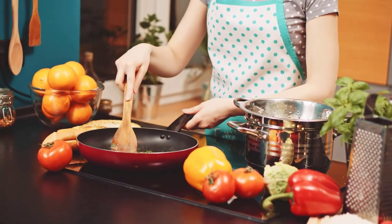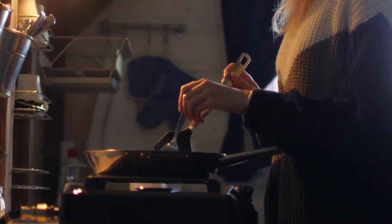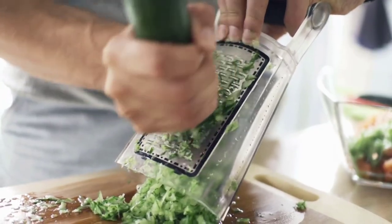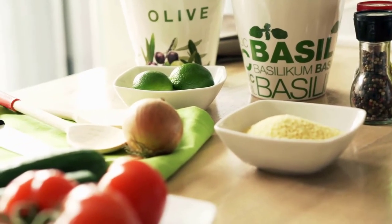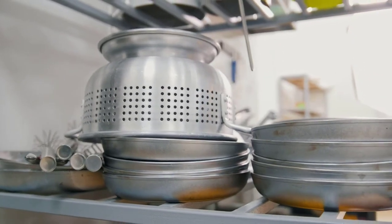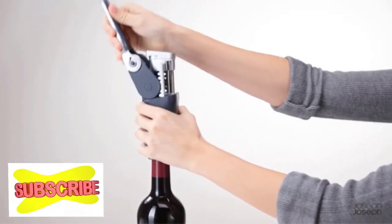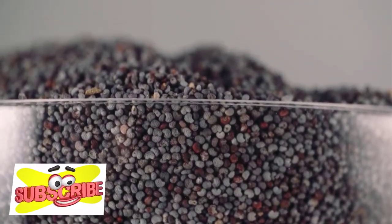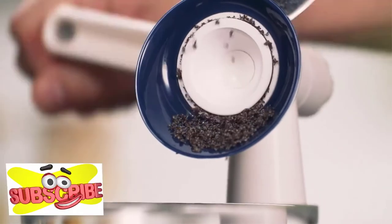Did you know that the average adult spends more than 3 years of their life in the kitchen? I am here to tell you about the 10 best new kitchen gadgets which can make your cooking experience easy and enjoyable. In this video, I will show you the top 10 new kitchen gadgets. If you want more details on any product, the link is in the description below.